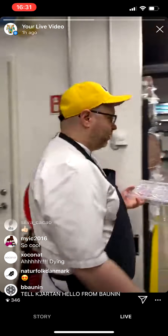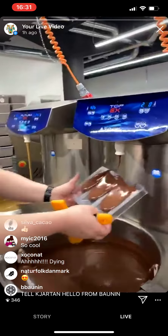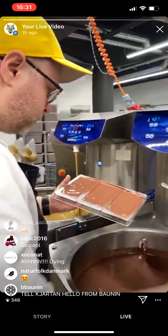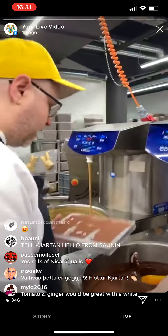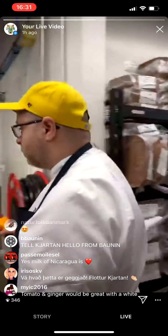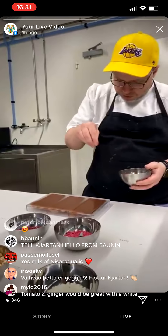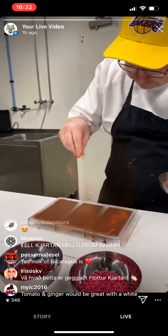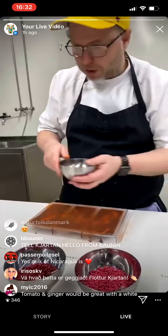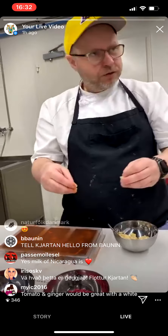So this is our milk Nicaragua — our gold. This is absolutely one of my favorite chocolates that we have. This is how I used to make all our bars by hand, like when we were at the original location. Okay — tomatoes. Let's do a little. This is quite interesting, I'm kind of excited about this one. Let's get a good amount of it. And ginger — is it raw ginger? Yes, raw ginger. Tomato and ginger.